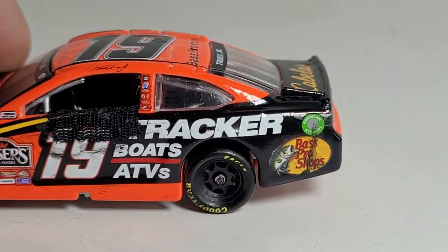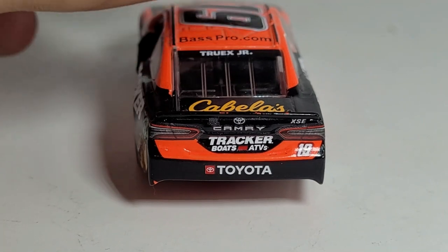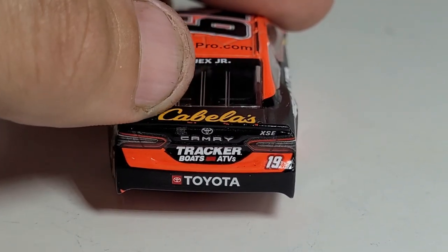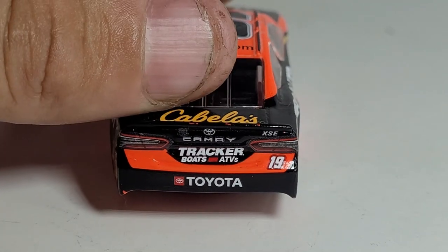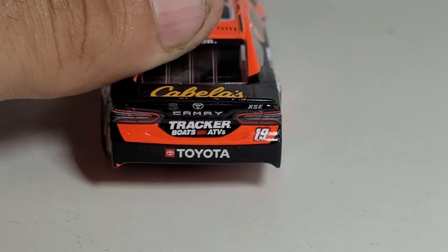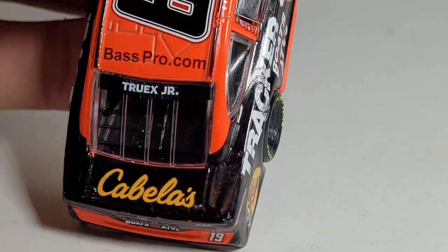Martin Truex Jr. has been so dominant at Martinsville - I think three out of the last five times he's visited victory lane there. The spoiler is very chipped up, but I can probably fix that with some Sharpie, so I can't complain. It looks like that thing was in a freaking earthquake, but thankfully Sharpie will fix that.